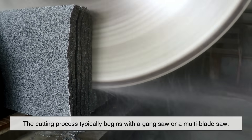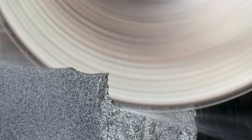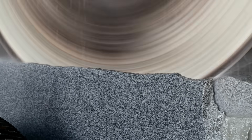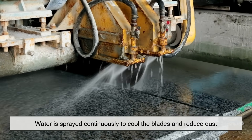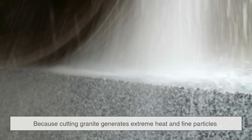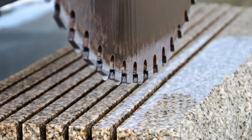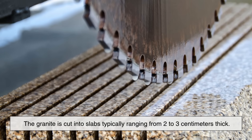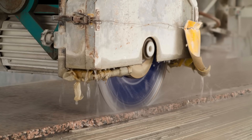The cutting process typically begins with a gang saw or a multi-blade saw. These are massive machines equipped with dozens of steel blades that slice through the granite like a giant bread slicer. Water is sprayed continuously to cool the blades and reduce dust, because cutting granite generates extreme heat and fine particles that could damage the equipment and pose health risks. Depending on the desired thickness, the granite is cut into slabs typically ranging from 2 to 3 centimeters thick.